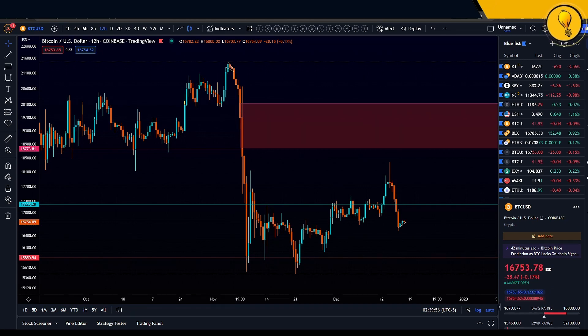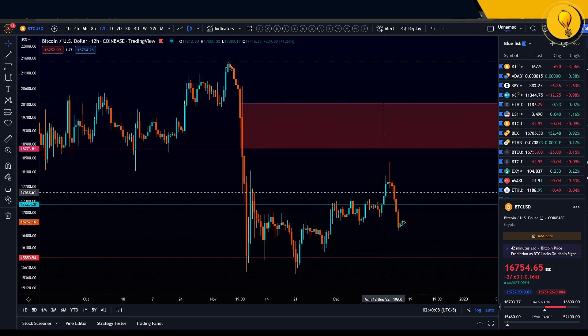We have two very important candles that close today — that is the weekly candle as well as the 4D candle. And I'm seeing a certain level that if reclaimed, will send Bitcoin back up to that 17k region.